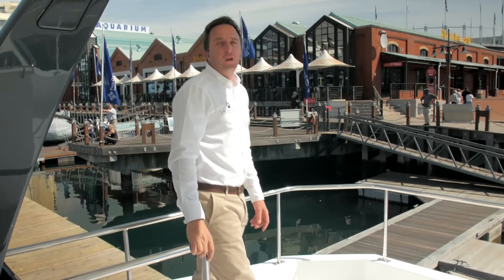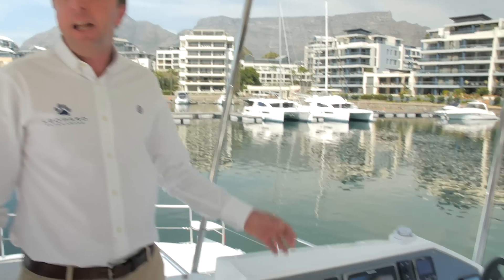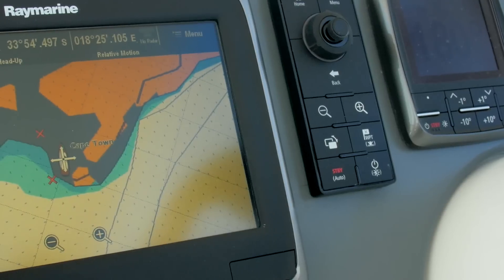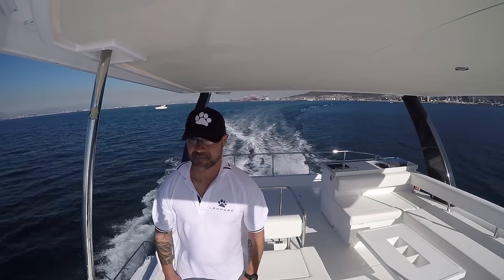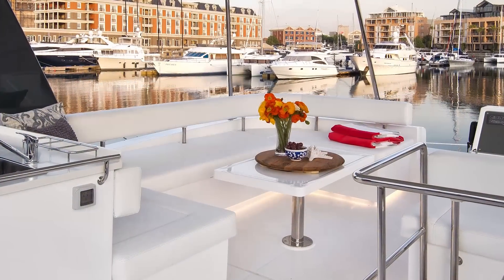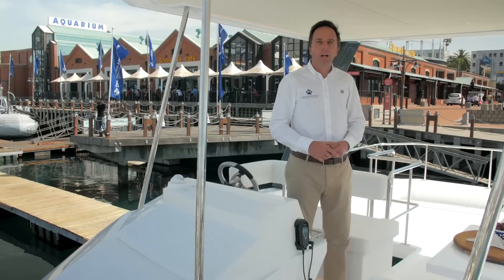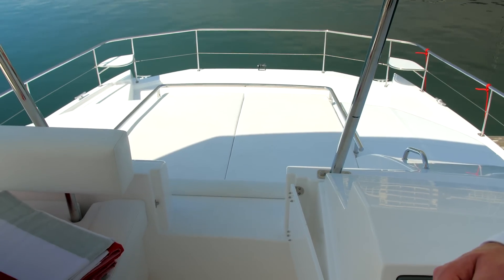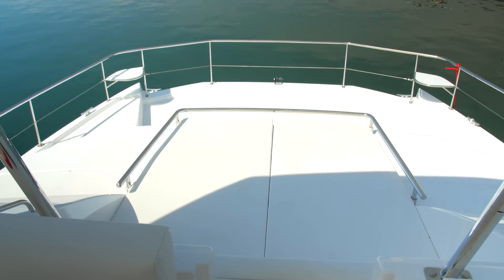The key value of the Leopard 43 Power Cat is the huge entertainment area on the flybridge. This spacious undercover entertainment area features a state-of-the-art electronics and equipment helm station to starboard, allowing the skipper 360 degrees of driving visibility. Sitting on the top entertainment deck is versatile with a U-shaped settee to port. A forward lounging pad has been placed adjacent to the helm to encourage relaxation, soak up the sun and simply enjoy the view.